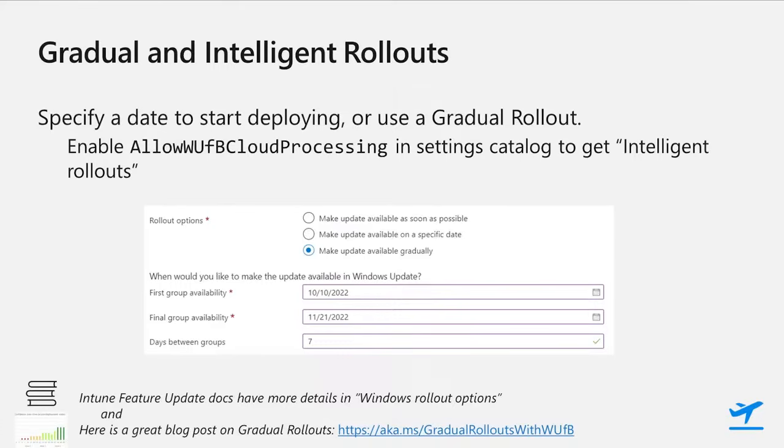More details, including rollout examples and steps on configuring that policy in Intune, are in the Intune docs online. A detailed explanation of how gradual and intelligent rollouts work from David Mebane of the Windows Update for Business Deployment Service team is at aka.ms/GradualRolloutsWithWUfB. And the final group availability date is the last date that the updates will be made available to all the devices in the policy, so the actual time to get those devices completed with the install depends on download, install, and reboot times.